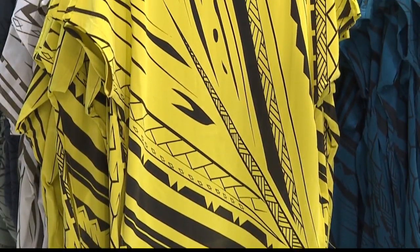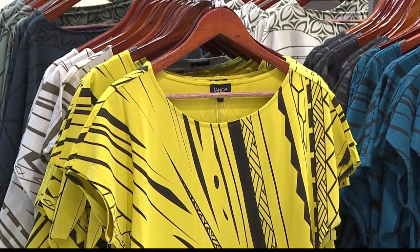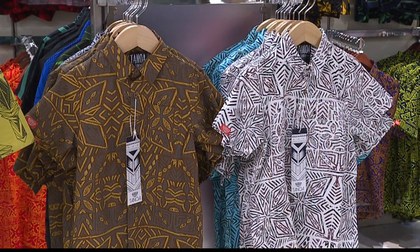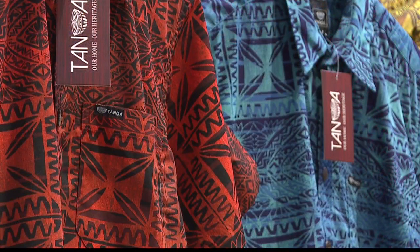What would you say makes this brand stand out? What will people notice about your signature Tanoa styles? I noticed that Polynesian design was different. The Aloha shirt was different — it was like block prints, nice patterns, and there was a lot of color. There was definitely something striking about the Aloha shirt in Samoa, so I wanted to bring more of that to Hawaii.